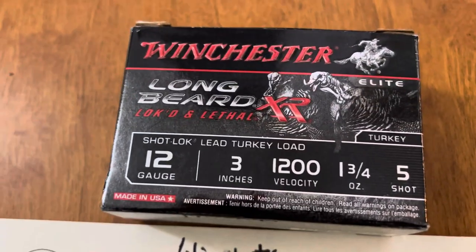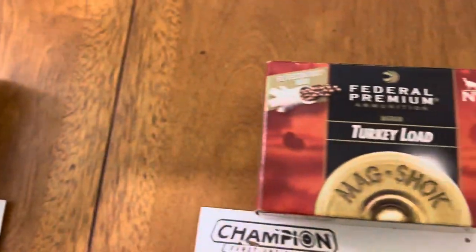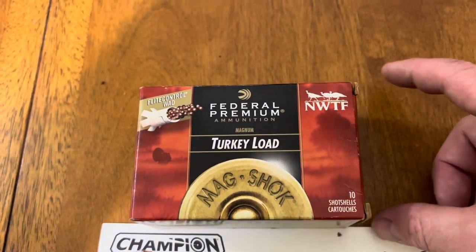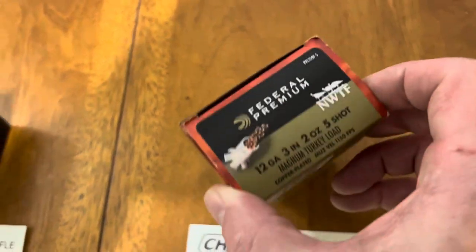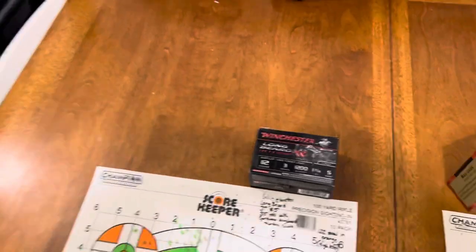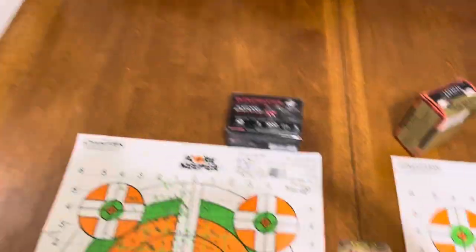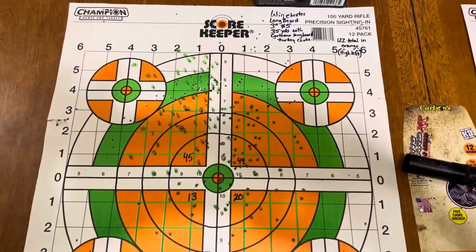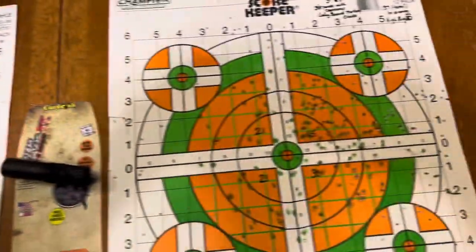I compared the 3-inch number five Long Beard to what I had at home, which was the 3-inch Federal Premium Magnum Turkey load — also 3-inch number five — so they were pretty relative in comparison. I took a shot with each using the Long Beard choke at 35 yards.